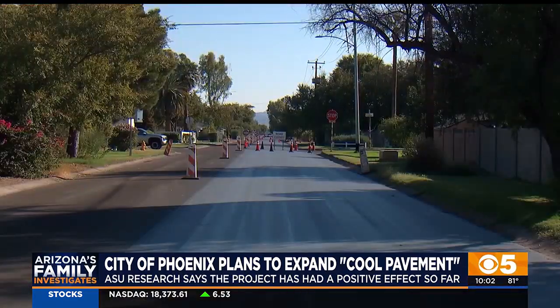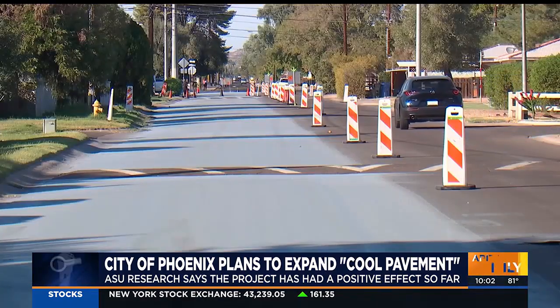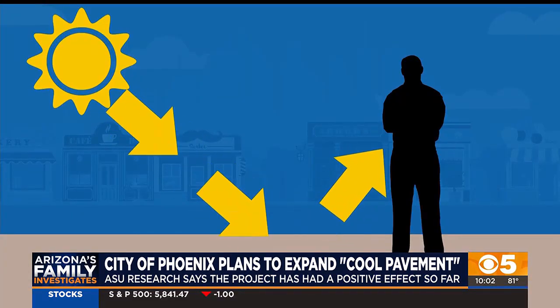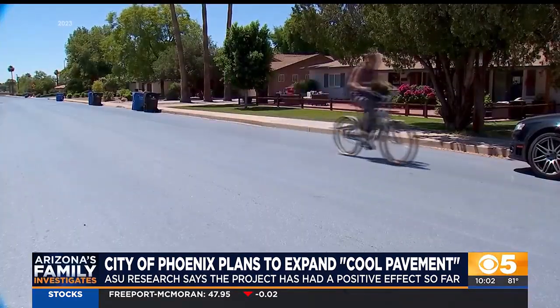Jennifer Vanos from ASU says that is significant. Cooler streets mean cooler air, although the drop in air temperature was much less pronounced — less than a single degree. And the radiant heat from cool pavement can actually reflect onto pedestrians, making it not suitable for surfaces where people walk.